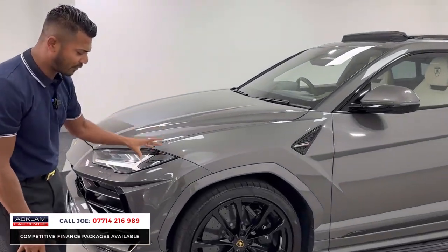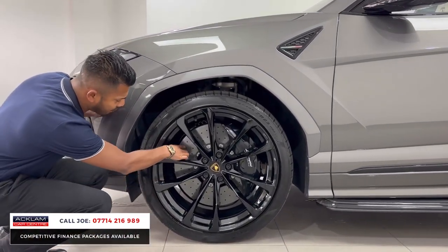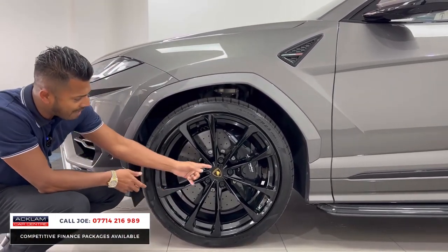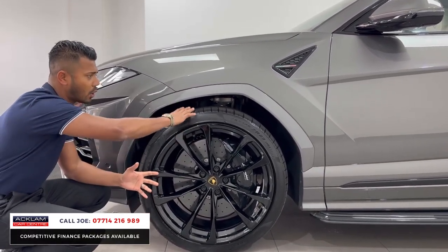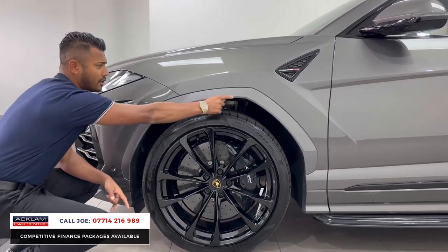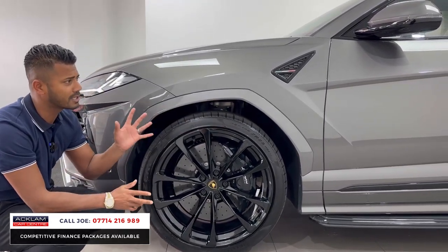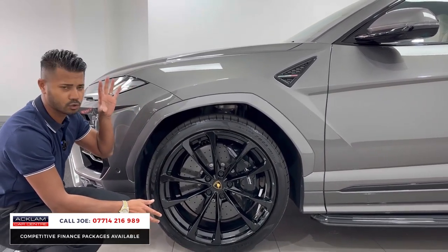You've then got the 23-inch gloss black upgraded alloy wheels — absolutely perfect. Ceramic carbon ceramic brakes just behind, and the black brake calipers. Obviously it's four-wheel drive, so you have ground clearance, with a little bit of space between the wheels and the arches. Then you have the sharp, angular arches, all colour-coded front and rear. That metallic paint is stunning; in every single light it just looks perfect.